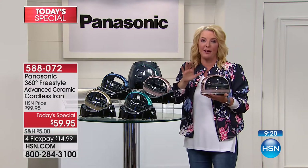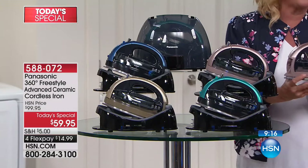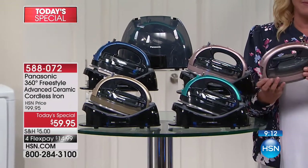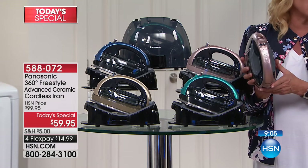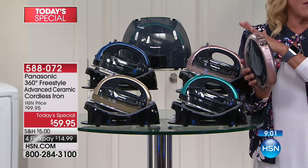Remember, if you want the rose gold, I have a little over 2,000 left for the entire day. By far this beautiful rose gold is outselling the other colors. When this sells out, the other colors are going to go very quickly after that.